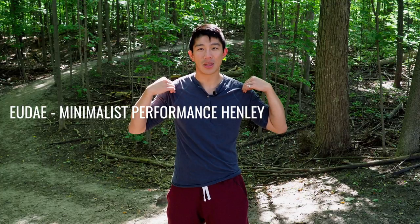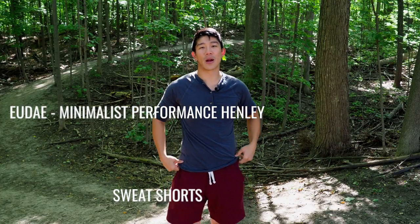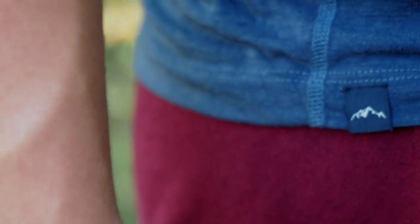What you see me wearing here is the Uday Minimalist Henley on top, and down here I'm wearing their sweatshorts in the burgundy color. Let's talk first about the top and what makes really awesome travel clothing.